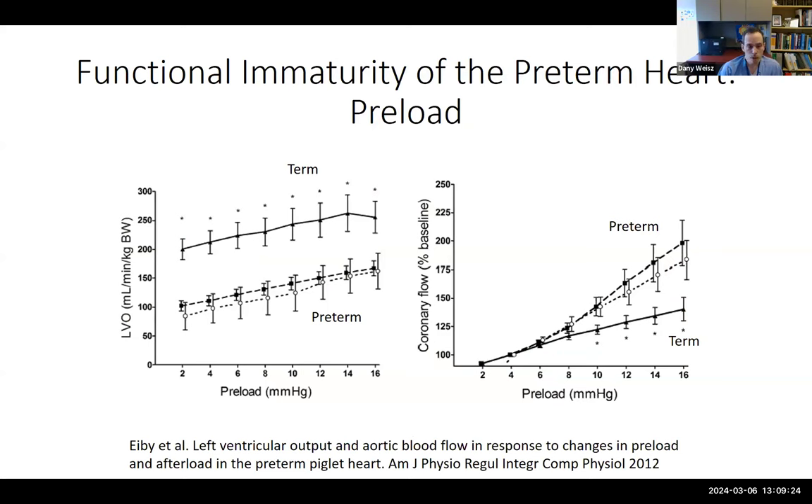Functionally, there are significant differences between term and preterm babies. Looking at LVO versus preload and coronary blood flow versus preload, term babies shown as solid lines and preterm babies as interrupted lines: for a given increase in preload, preterm babies show significantly higher increases in LV output indexed to weight. Also, for the same increase in preload, preterm babies have a significantly increased percentage of coronary flow, indicating the preterm myocardium has to work harder and needs more resources.